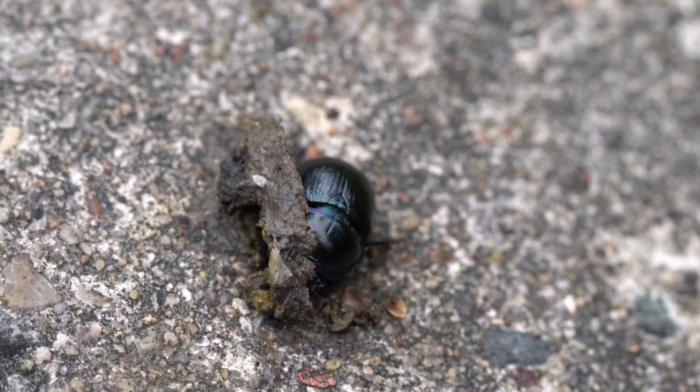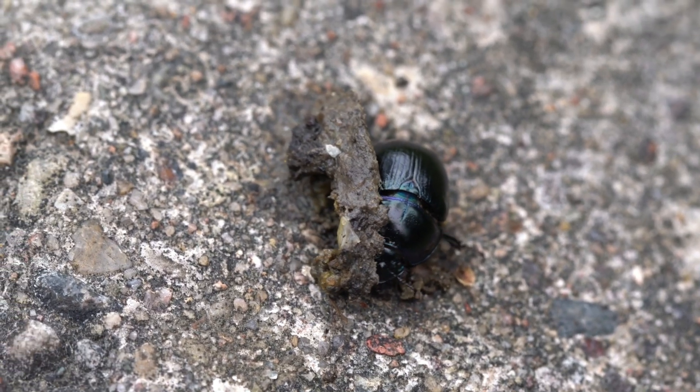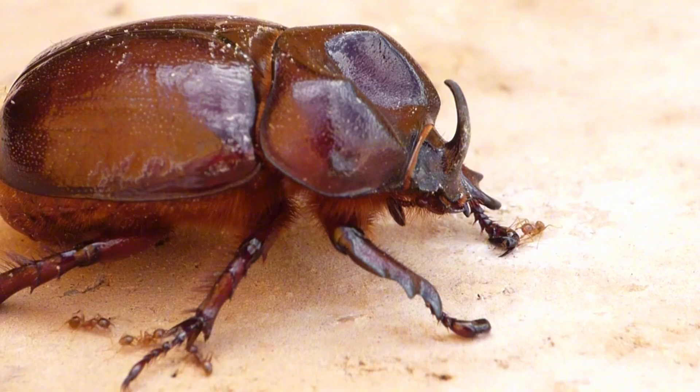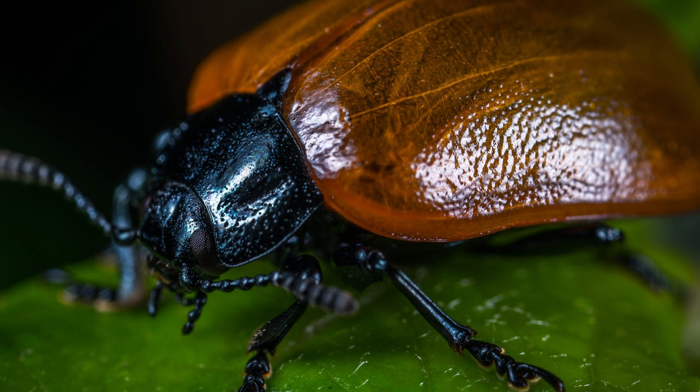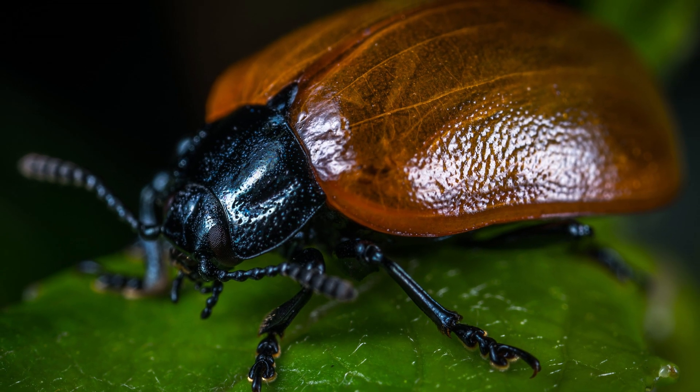But this armor isn't metal. It's made of layers of chitin, proteins, and waxes — light, yet incredibly resilient. Together, these layers form a shell that protects, supports, and moves with the beetle.